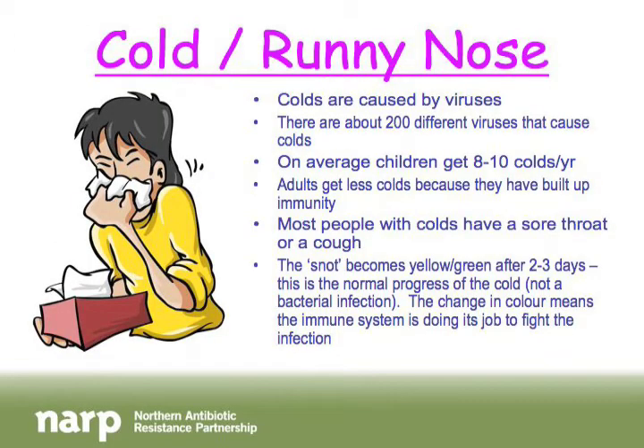The next respiratory tract infection is a cold or runny nose, which most of us get numerous times a year. Colds are caused by viruses, so antibiotics will not cure them. There are about 200 different viruses that cause colds. Kids usually get 8 to 10 colds a year; adults get fewer because their immune systems have encountered many of these viruses before and know how to fight them off.